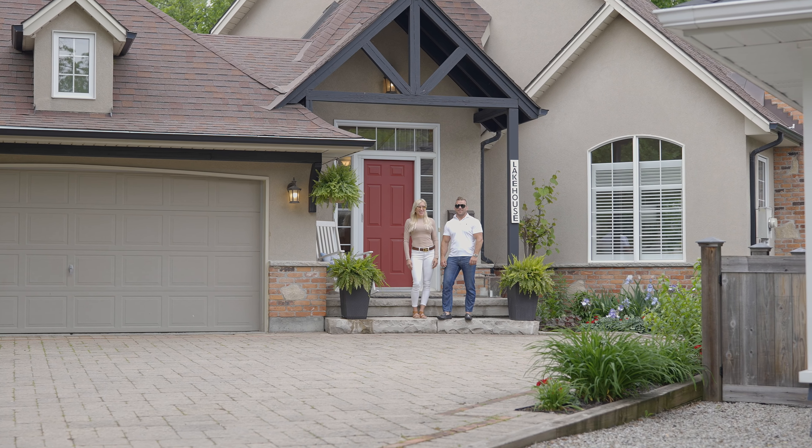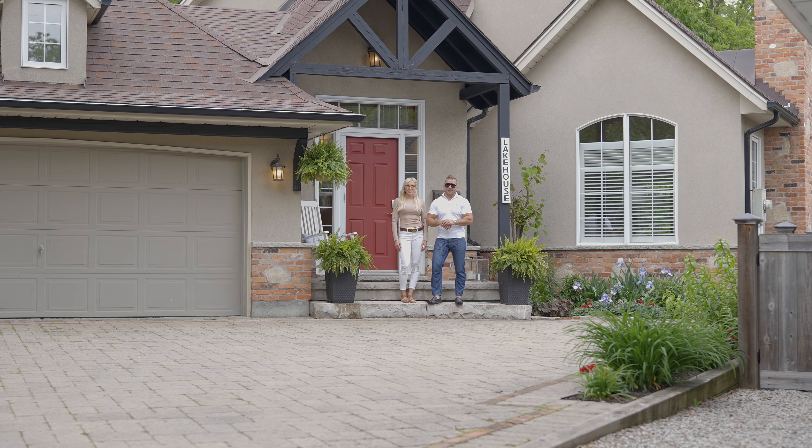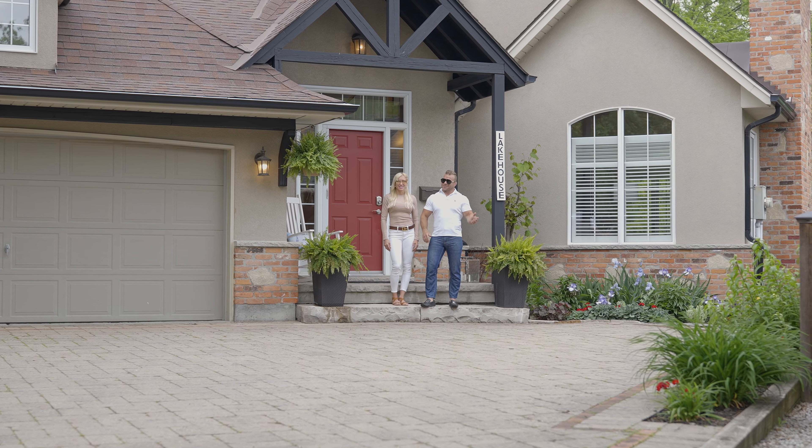Hey, it's Justin Ebermack from Mac Inc., and we're here at our newest listing. We're right in the heart of Niagara-on-the-Lake, steps from absolutely everything, including the lake. Let's go take a look around.